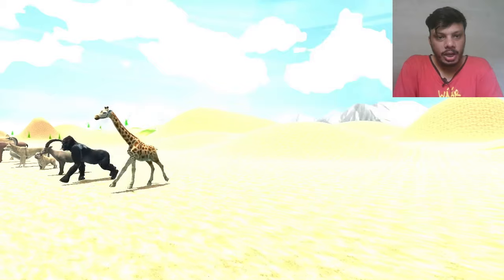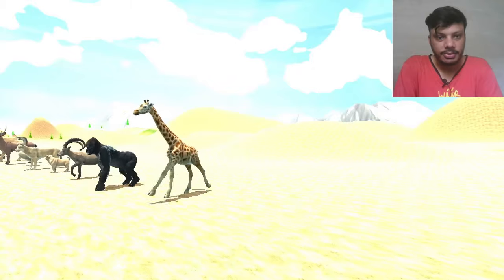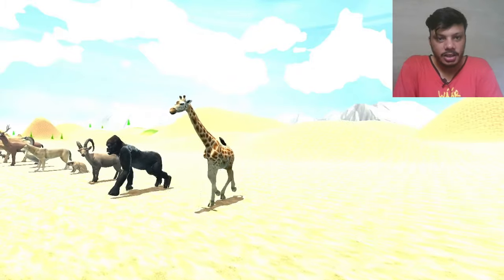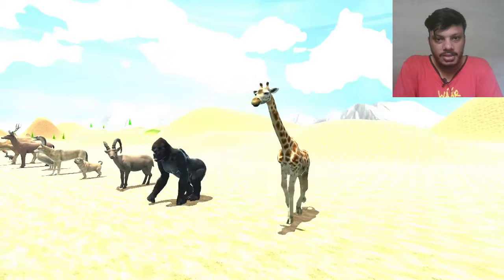So at the starting, our first animal is — sorry, giraffe. Giraffe is here. A running animation is currently playing, so giraffe is running at this time.